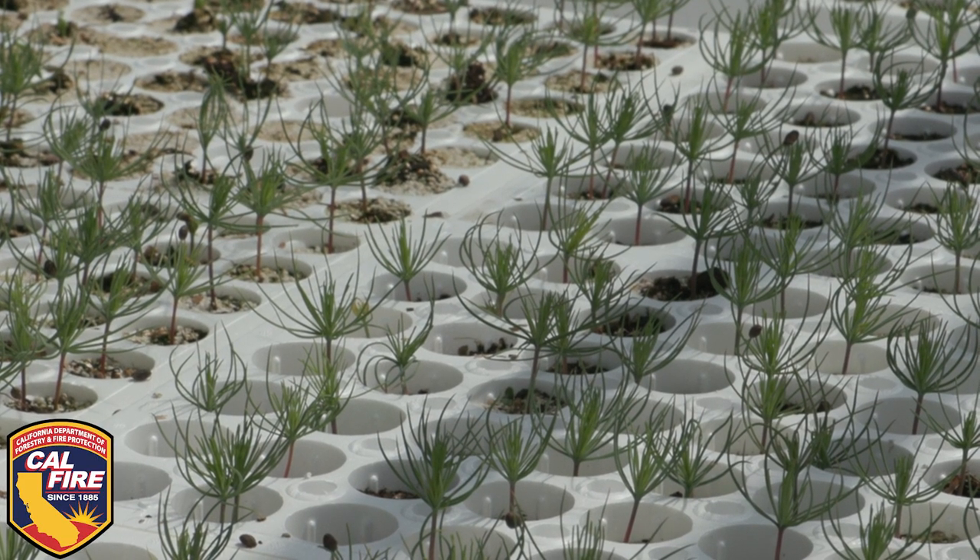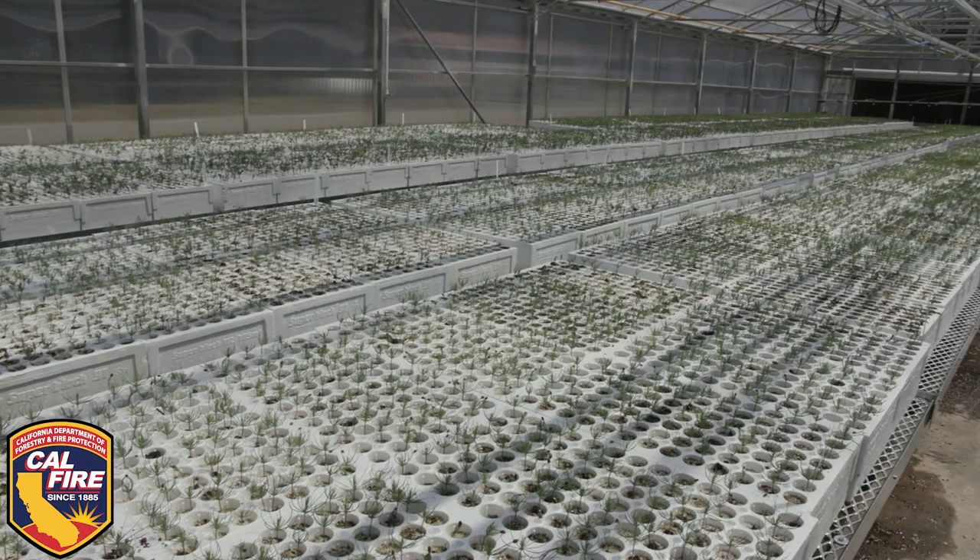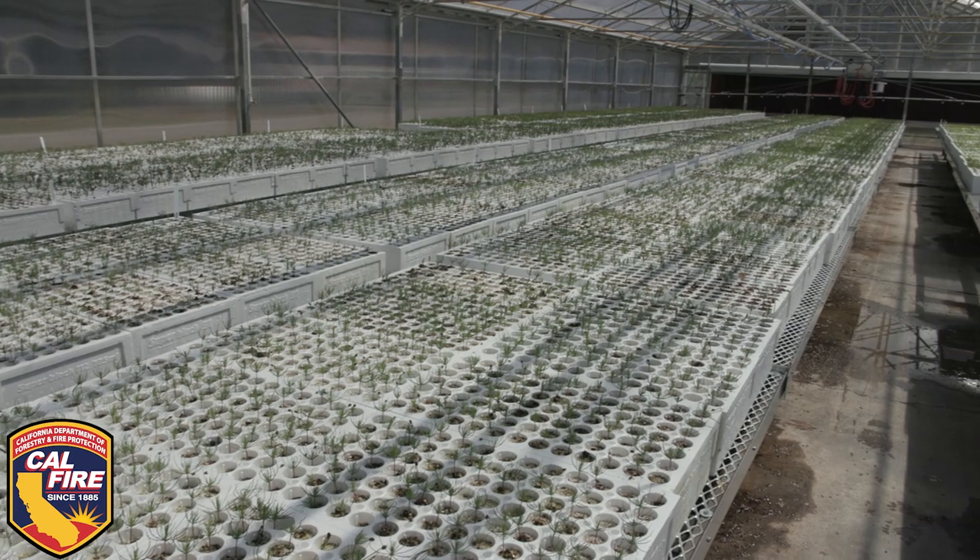That gives us time to find the seeds, stratify the seeds so that they germinate well, and grow them in the greenhouse for you.